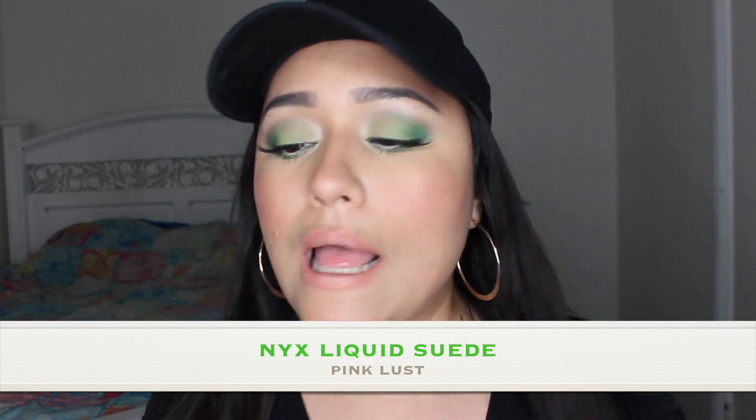I got the NYX Liquid Suede, and I only have one of these. It's the color Vintage, and it's one of my favorite liquid lipsticks. The formula is not the best, but the colors are really fun, creamy, and smoothing, and I don't think they're a fully matte finish — but we can work with it. I just like it.